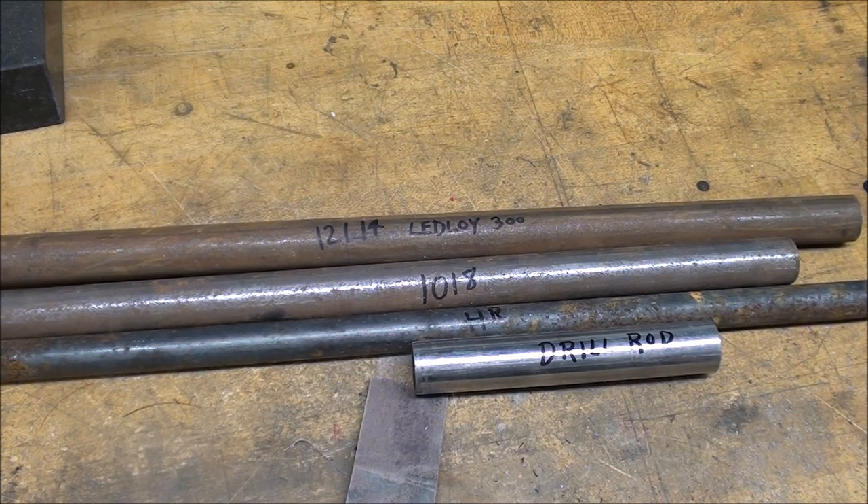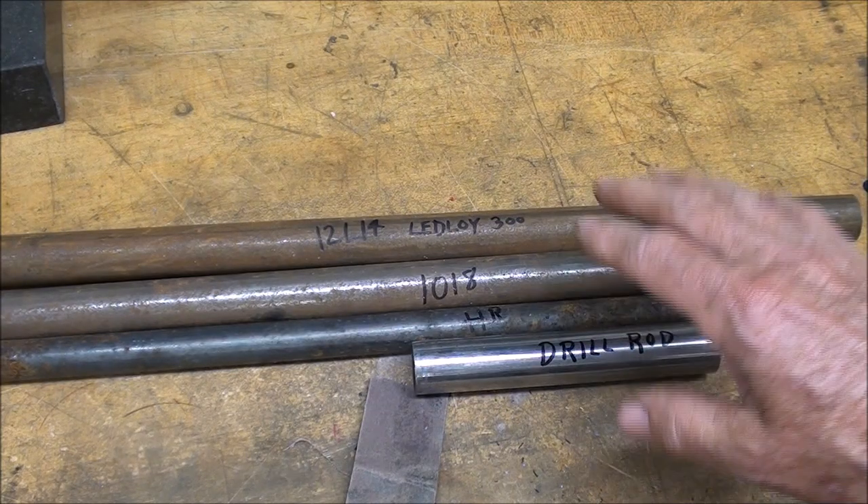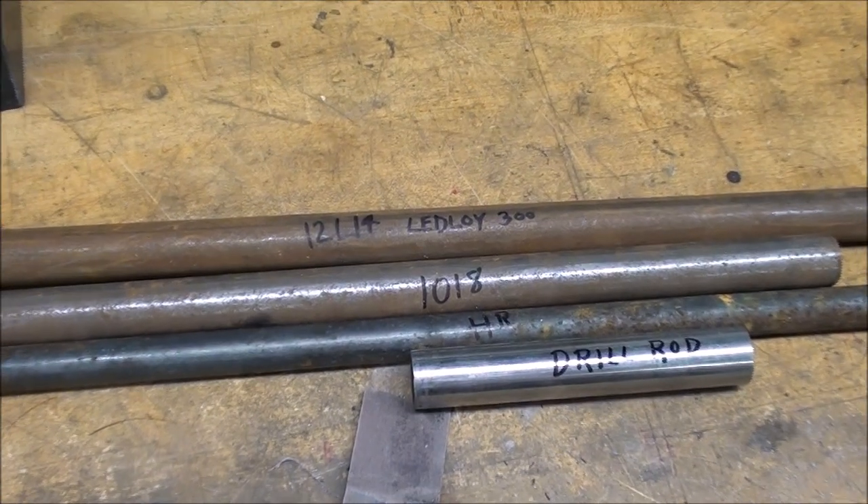Howdy, this is Tubal Cain once again. This morning I want to talk to you a little bit about the machinability of steel. The term machinability refers to the ease with which metal can be machined to an acceptable finish. Some of you may not even be aware that some steels machine so much easier than others, although if you've done much machining you know that some steels are very tough and you almost give up on them, or you blame it on your tool or the way you ground your tool.